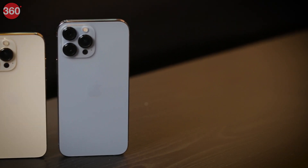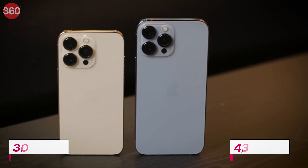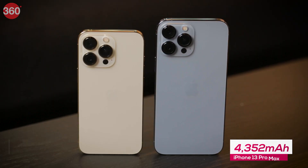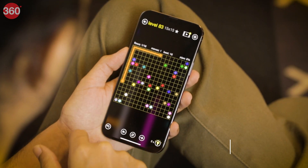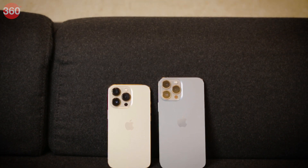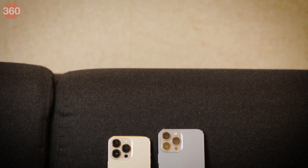Third-party teardowns have confirmed that the iPhone 13 Pro has a 3095 mAh battery, while the iPhone 13 Pro Max's battery capacity is 4352 mAh. These numbers are quite low compared to what we usually see in the Android world, but Apple still claims competitive battery life thanks to its efficient SoC, display, and software optimizations. Apple doesn't include a charger in the box anymore, but with a compatible 20W or better charger, you should be able to get up to 50% in half an hour.